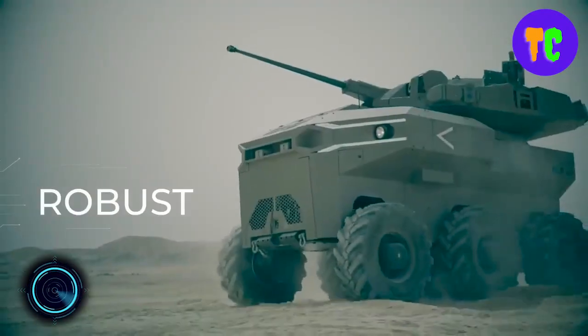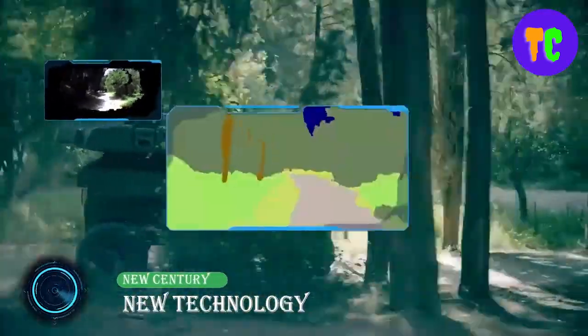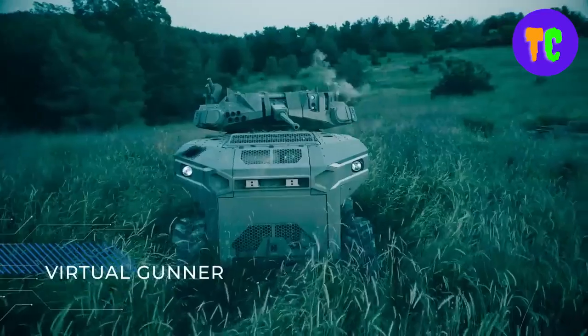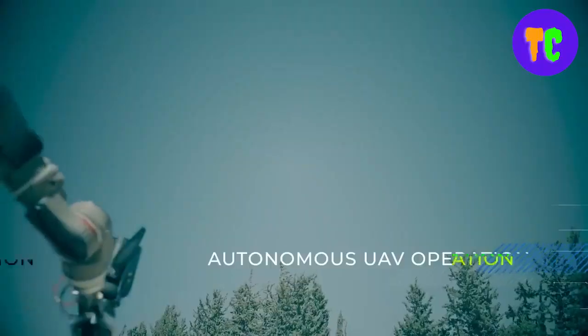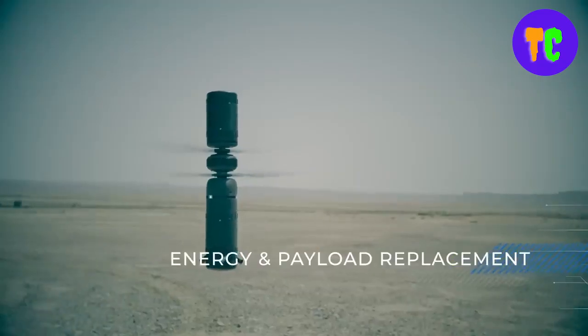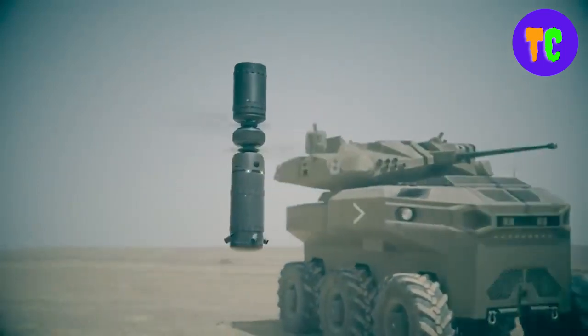The vehicle represents a significant leap in military robotics featuring advanced mobility technology, sensor integration, and adaptable weaponry. It includes a new robotic platform, an autonomous turret, fire control and mission management systems, and a robotic autonomous kit, in addition to situational awareness systems. The vehicle also features a capsule drone for forward reconnaissance missions.